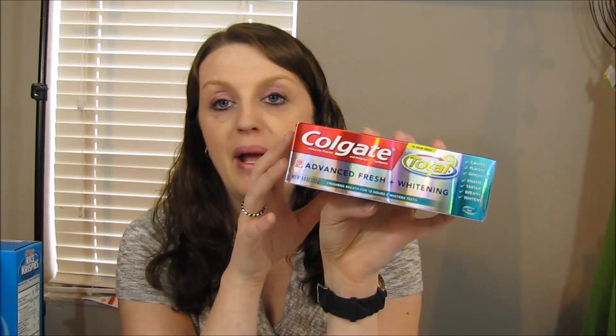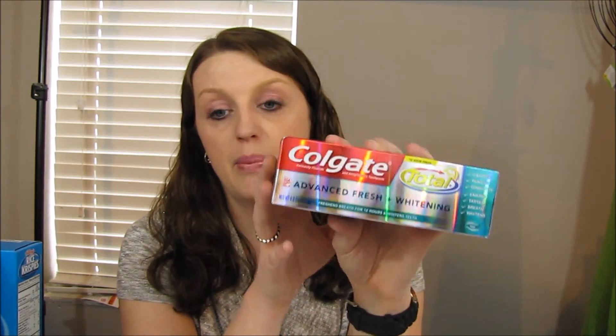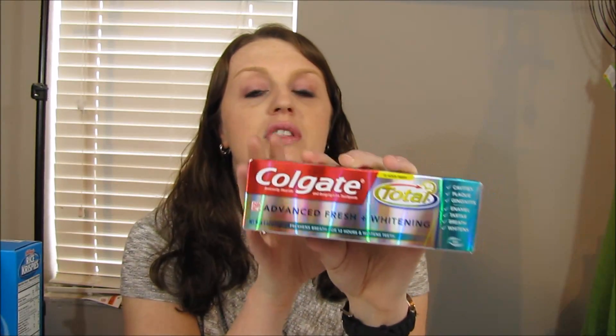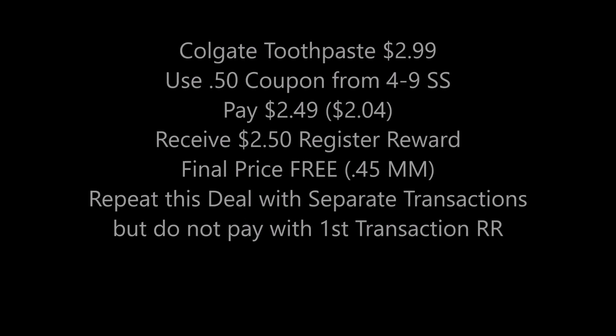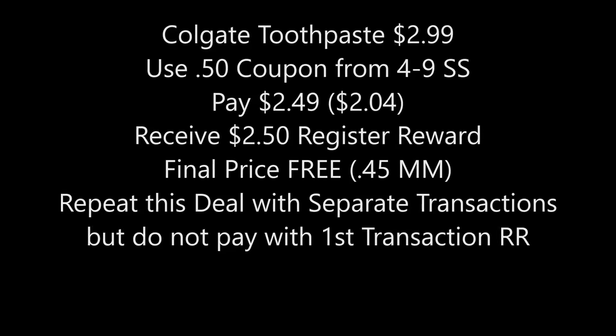So the Colgate toothpaste is basically free for most people, or a penny money maker — for me it's a 45-cent money maker. You can do this deal as many times as you want in separate transactions. Important: do not use the register reward you just received from one of these to buy another one. I save those register rewards for the following week.